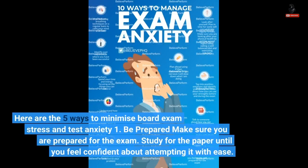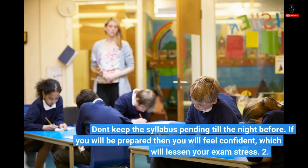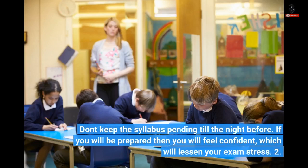Here are the 5 ways to minimize board exam stress and test anxiety. 1. Be prepared — make sure you are prepared for the exam. Study for the paper until you feel confident about attempting it with ease. Don't keep the syllabus pending till the night before. If you are prepared, you will feel confident, which will lessen your exam stress.